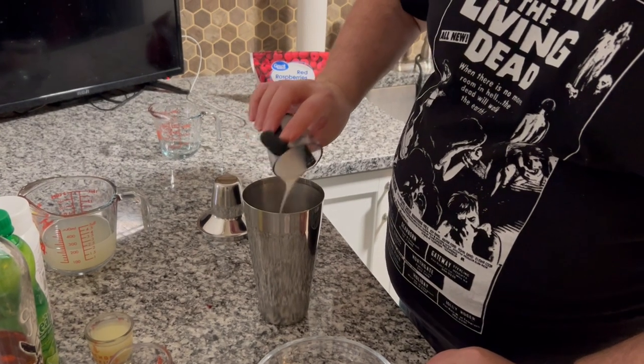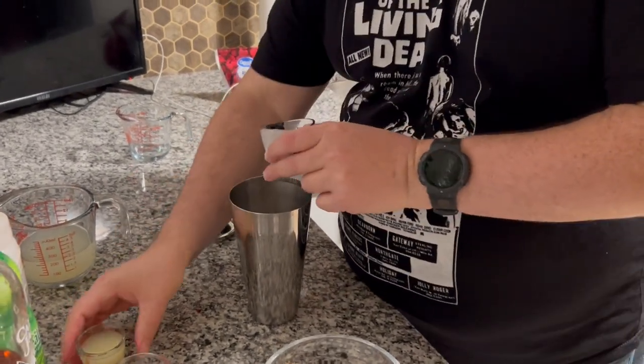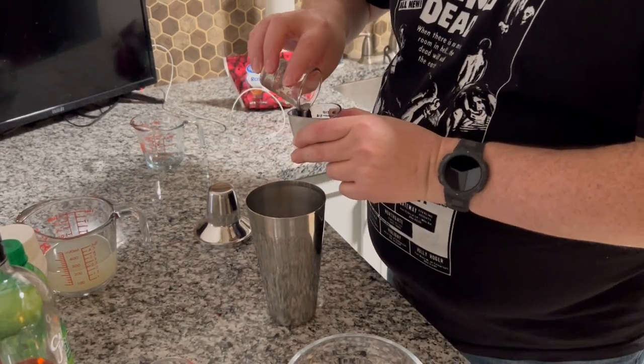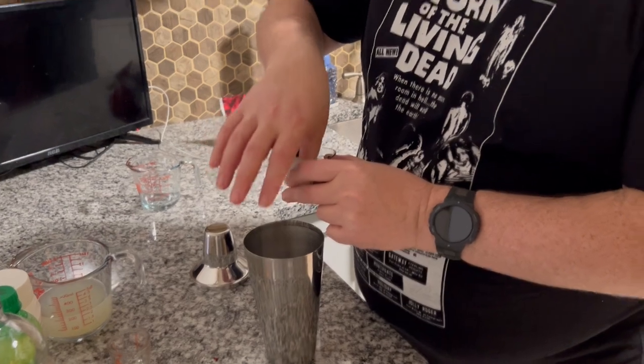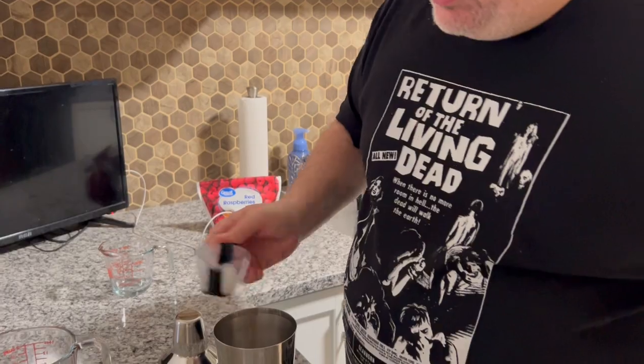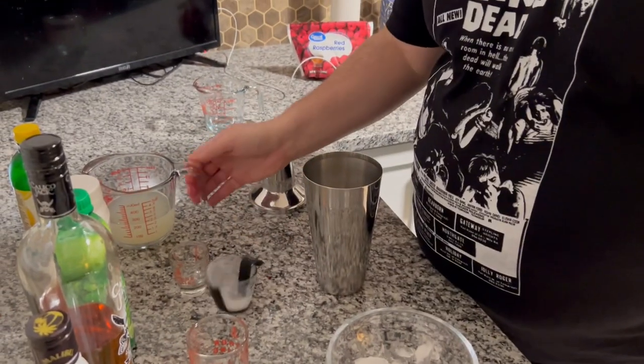No jokes from the peanut gallery about what that looks like — it looks like cinnamon icing. Oh, is that what they call it in the streets? Quit digging your finger in — let's pour that in. Okay, and then let's top that with some lemonade.